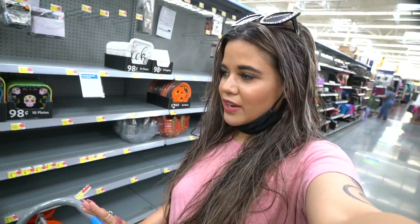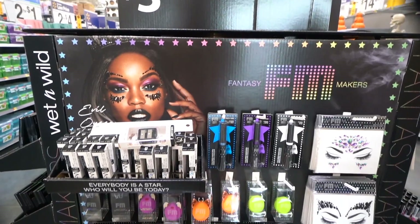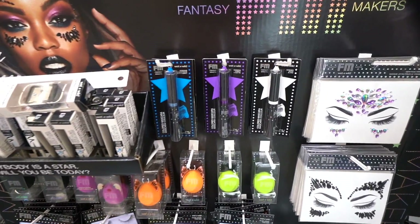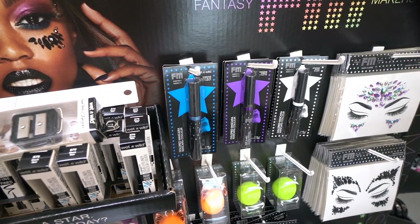Please don't mind my hair — I just got done taking a shower so I'm letting it air dry. I just made it to the Halloween section and as you can see they're still putting stuff out, so I'll probably come back in the next couple of weeks. I really want to show you guys the Halloween makeup — everything over here is priced at $3.98.